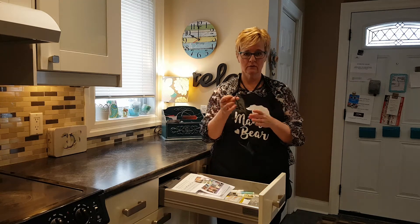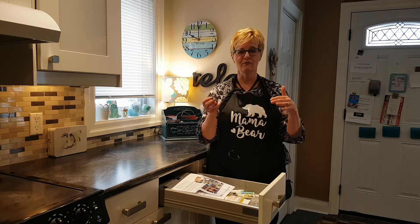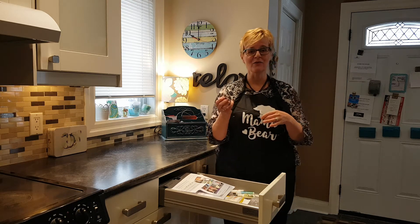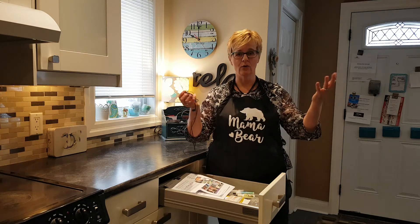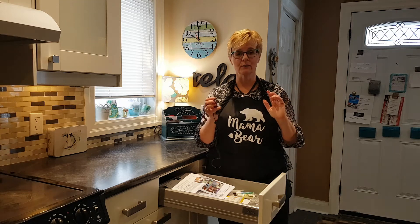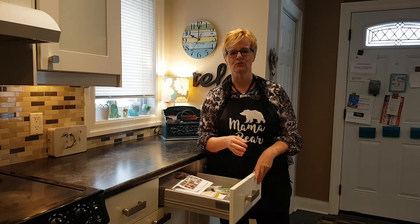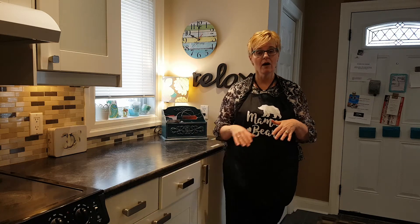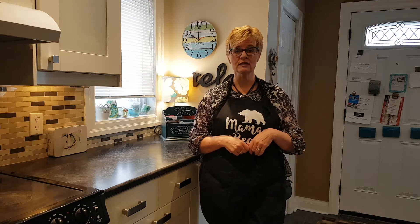I've also got earphones here. We like to access those when Marie and I are working together on the main floor. We've made a new rule since Papa Bear retired — neither one of us listens to videos on the computer unless we have permission from the other, so we can keep our concentration. So that's kind of what this whatnot drawer is, and now we're going to move around to a new section of the house.